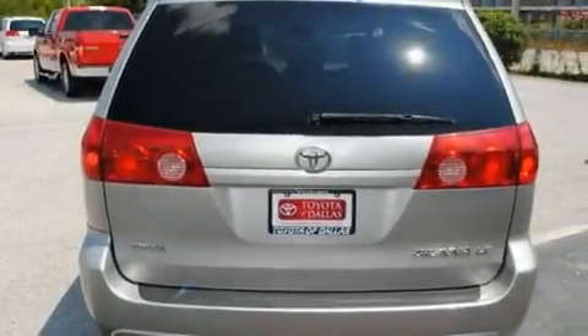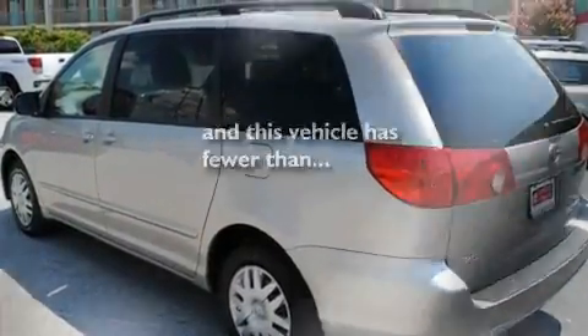Additional features include a passenger side airbag, a rear window defroster, a keyless entry system, a rear window wiper, and this vehicle has fewer than 36,000 miles on the odometer.